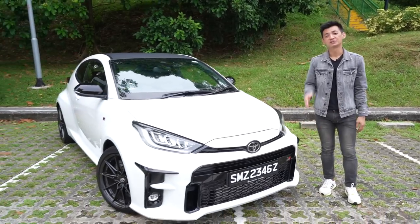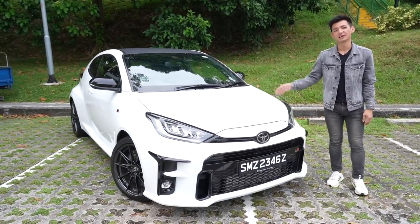Welcome back to Ashi Karmak Reviews and today we're driving the all new Toyota GR Yaris. Before we start today's review, just want to quickly shout out Bridgestone for sponsoring today's video.